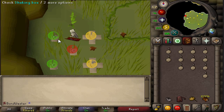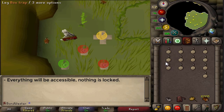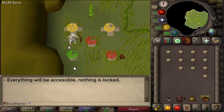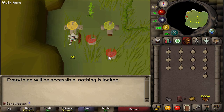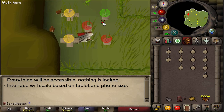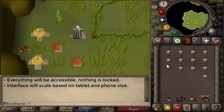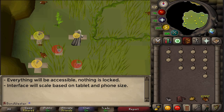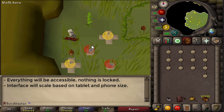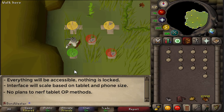Another great thing they announced is that everything is open on mobile — nothing in game is locked. Everything you can do on your computer version, you can also do on the mobile version of RuneScape. The interface is going to scale based on tablet and phone size, so you won't have black bars on the side. A controversial topic they also addressed: there are no plans to nerf tablet-OP methods like darts.